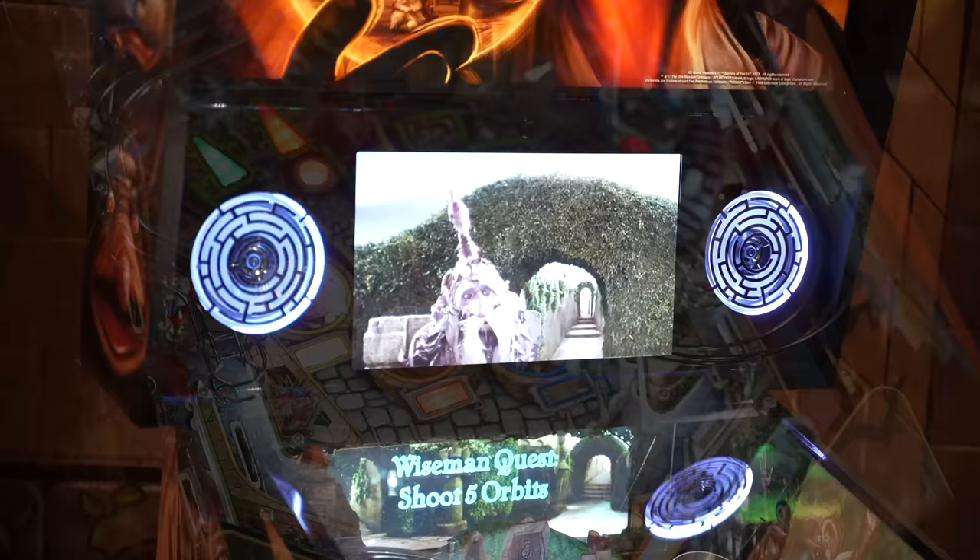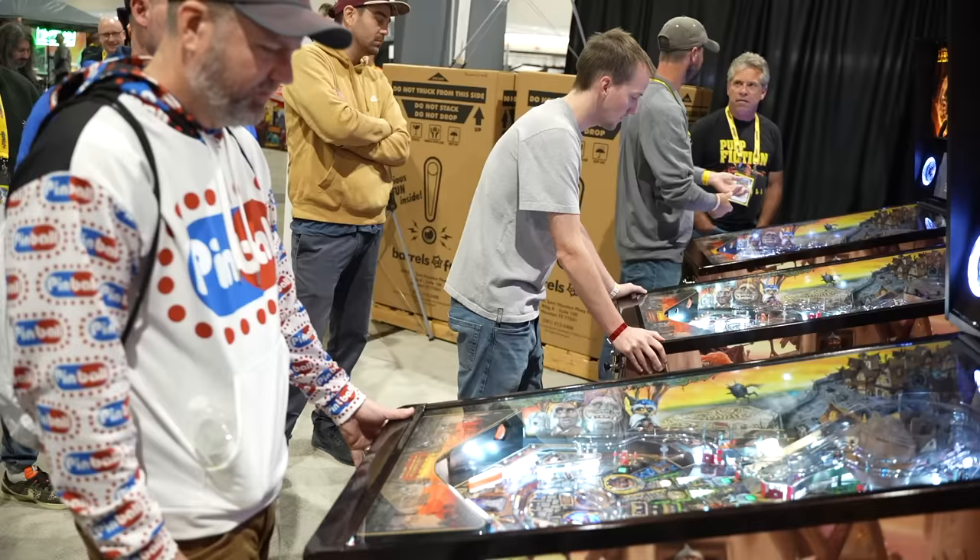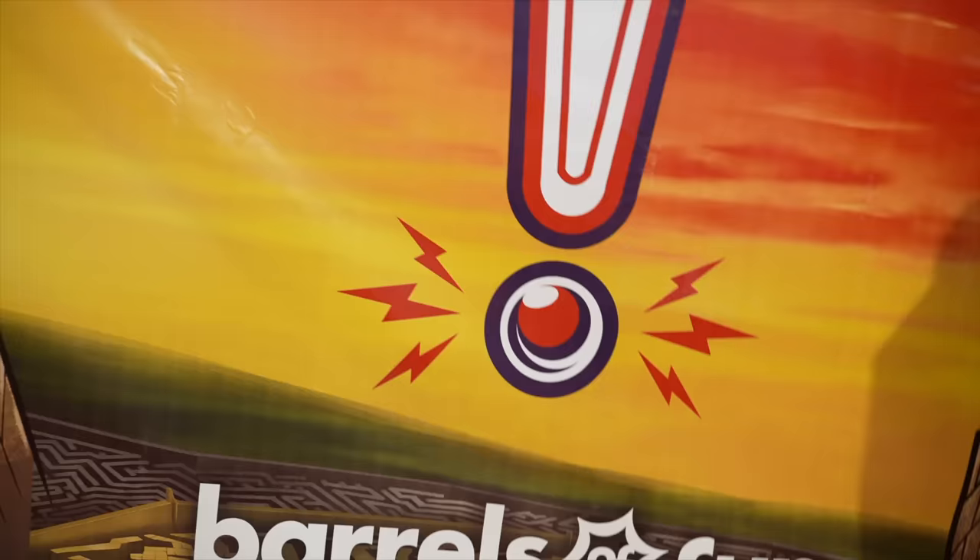When it comes down to the winner and best of show, it personally had to be Labyrinth. It had the biggest crowd buzz and the longest lines. Elton John from Jersey Jack was very impressive, but the winner of the day and the entire weekend at Pinball Expo had to be the Labyrinth pinball machine from Barrels of Fun.